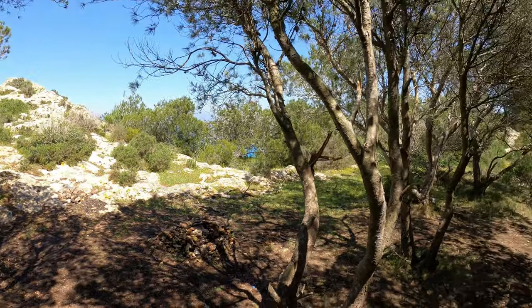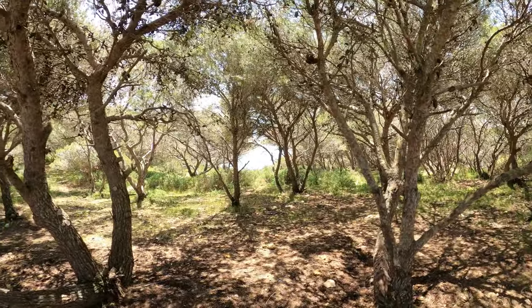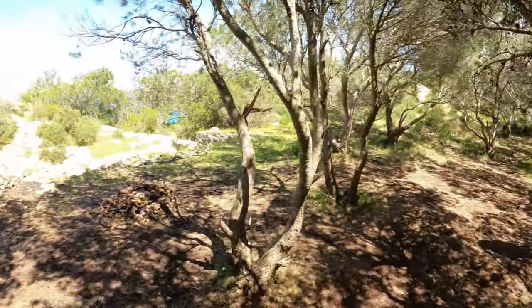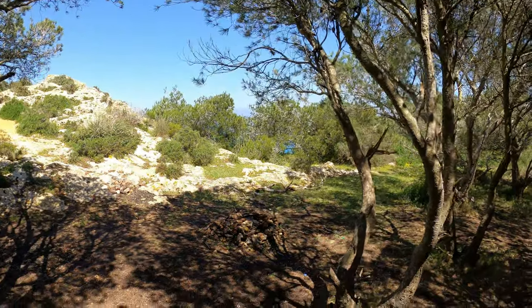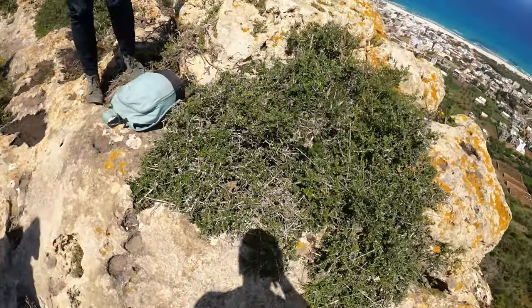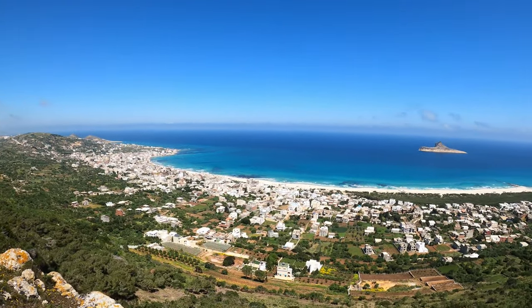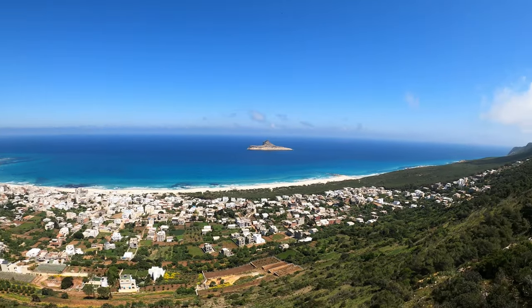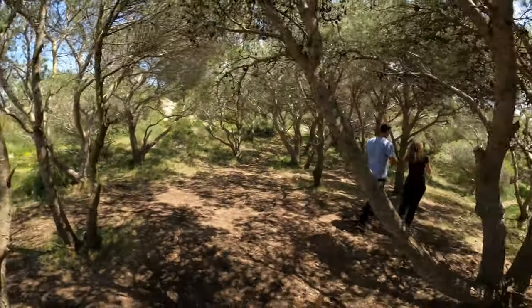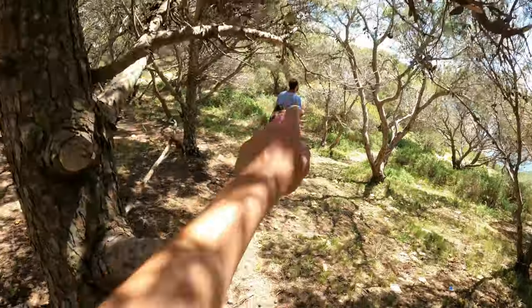We've just reached the summit and you can see the sea on both sides. That's the side we came up, and that's the side with Raff Raff and Pilau Island on it. Onwards — we're going to walk about 2.5km along the ridge line that way.